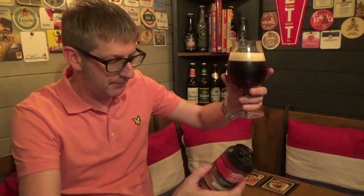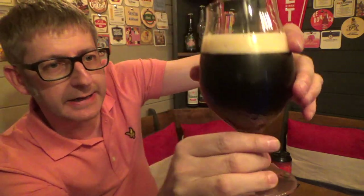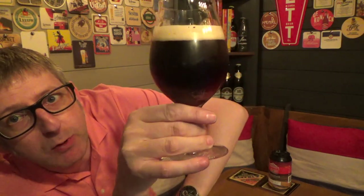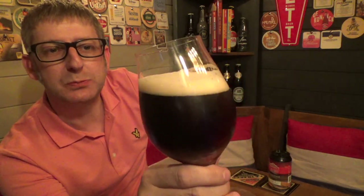Now it's called a Red IPA. As you can see — I don't know if you can see it there — there is a reddish tinge to the beer. If you hold it up to the light, you can sort of see the reddish tinge. It's got a lovely, look at that, nice one-finger off-white head. Sort of looks like a porter, really, in the colour.